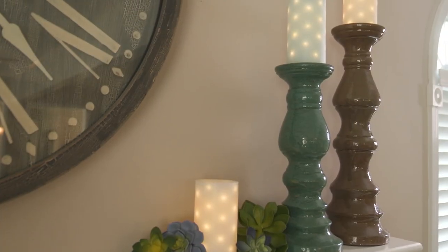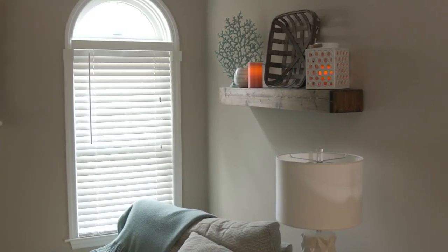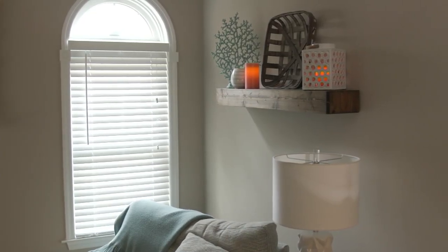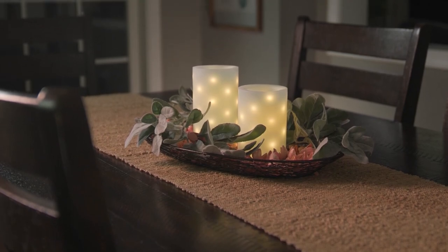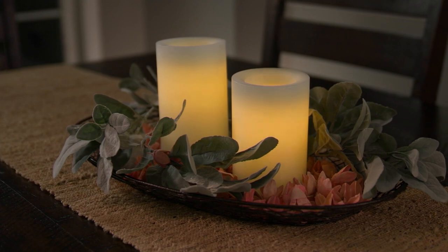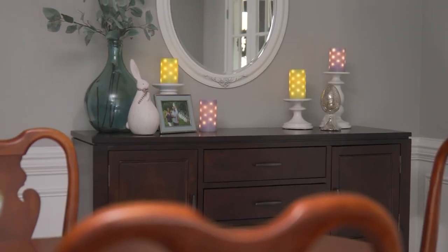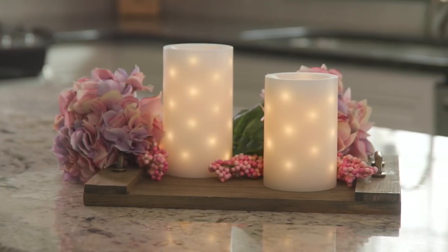Good morning — this is morning Rachel, and I'm kind of introducing myself to myself because I'm a night-side person. Here we are with Candle Impressions, a brand that has been here on QVC for decades and pioneered the flameless candle on QVC — introducing us to the ability to have that flame experience without the fire, without the danger.